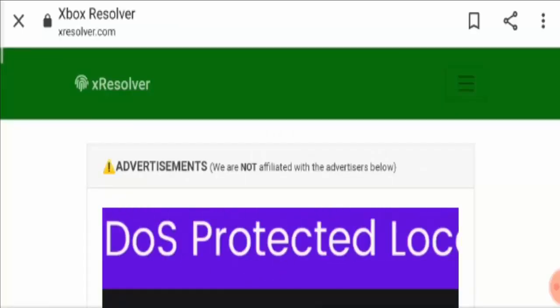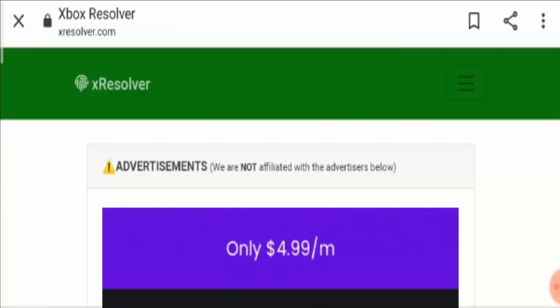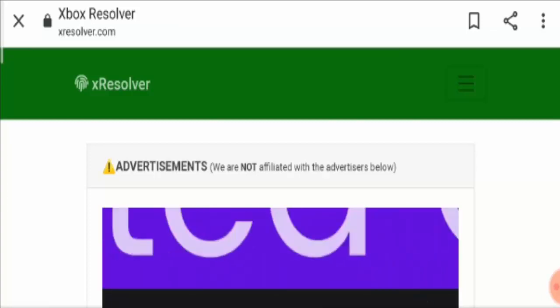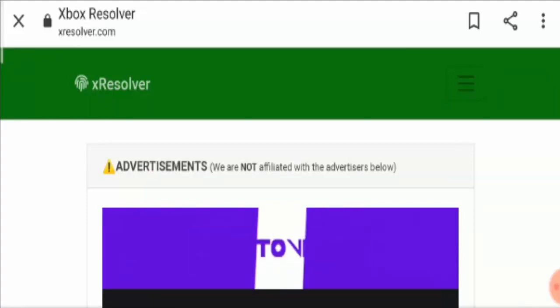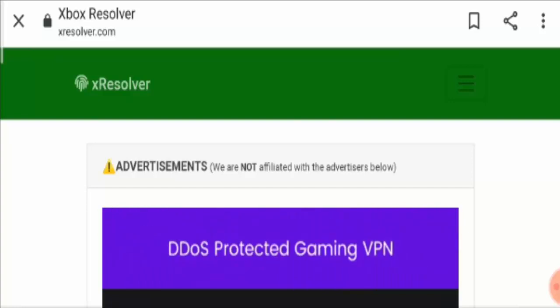Hello guys, welcome to all of you in this new video where I will talk about X-Resolver COM PS4. Before discussing about it, I would like to request you all to watch this video till the end to have a detailed idea regarding it.